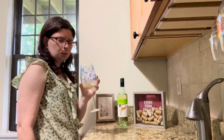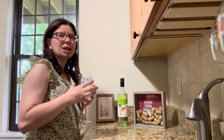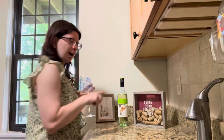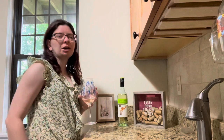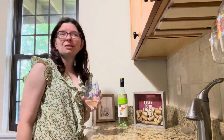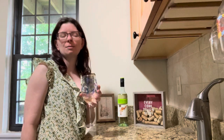Oh it smells sweet. Like it literally has that sweet zing to it. I'm intrigued by this wine, literally intrigued already. Yeah it has a very subtle zing to it - like it's there but it's subtle when you smell it.